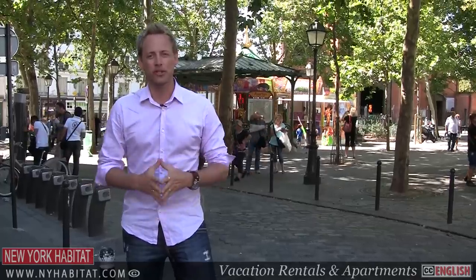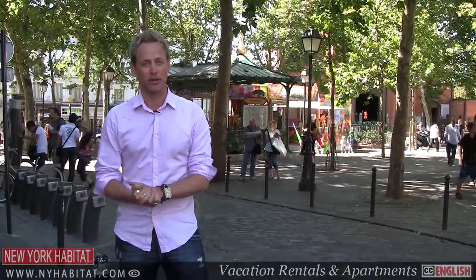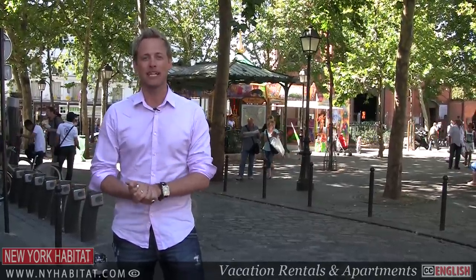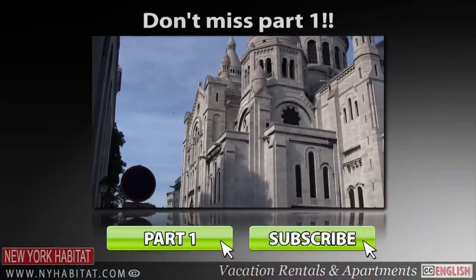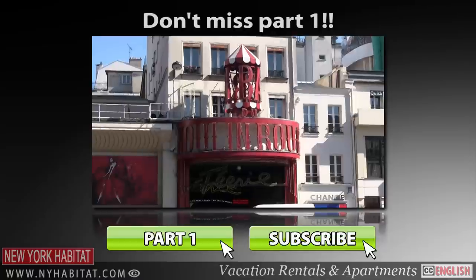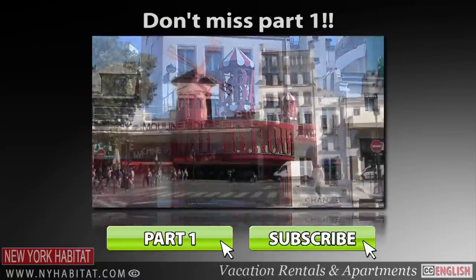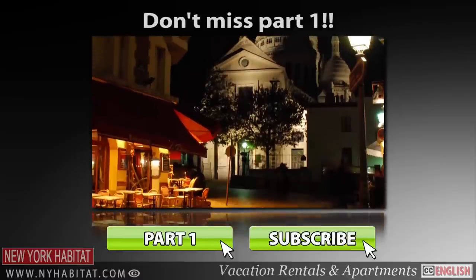Well, I hope you've enjoyed our tour of Montmartre. And of course, if I've missed any of your favorite corners of this little neighbourhood, make sure you leave a message in the comments section below. Be sure to check out part one of our two-part series on Montmartre. In part one, we'll take you to the Sacré-Cœur, the Moulin Rouge and other cabaret hotspots. We'll also give you some tips on nightlife in Montmartre.